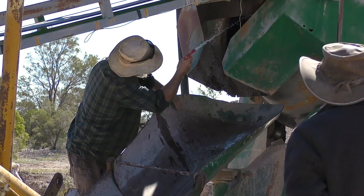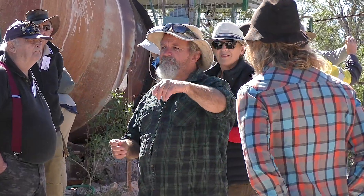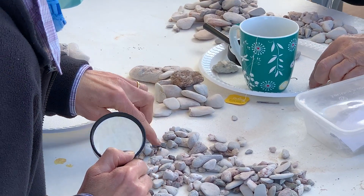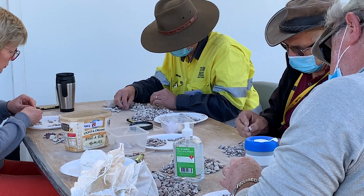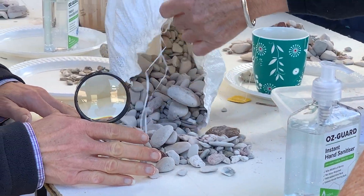Every year, the Australian Opal Centre at Lightning Ridge hosts a fossil dig in which a group of lucky participants from all walks of life get to experience some pretty unique things, including experiencing opal mining and processing up close with genuine opal miners, spending time with and learning from paleontologists about fossils from 110 million years ago, learning from opal experts, and having the opportunity to search for fossils both in the field and in prepared and processed fossil-bearing material.